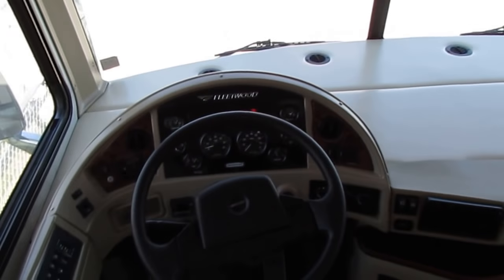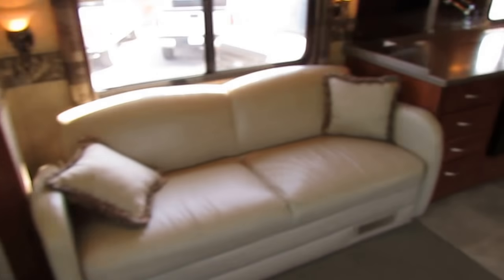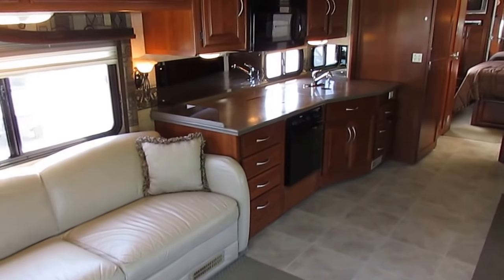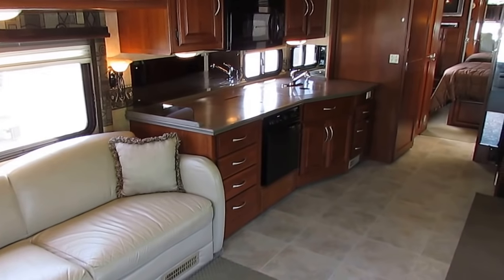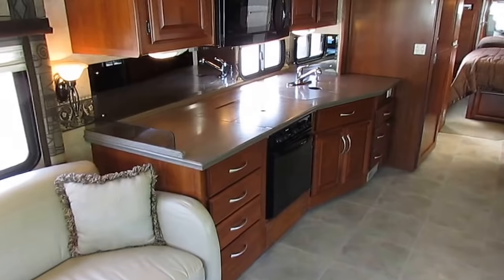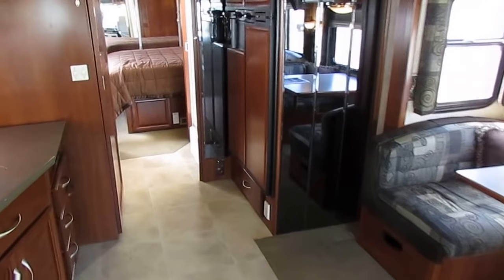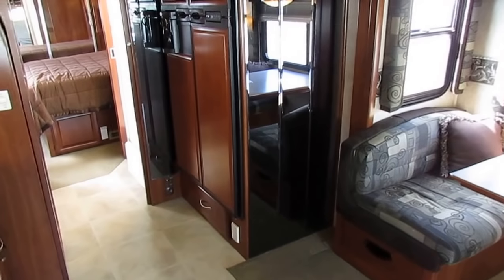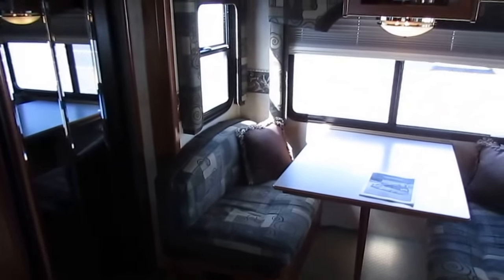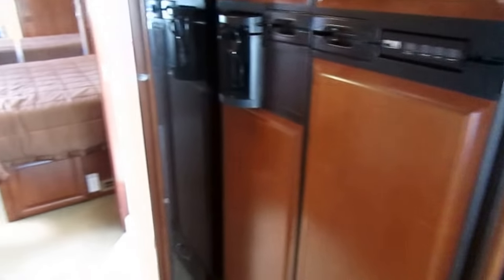It's not like new, but I'm telling you right now, you look at 100 2007 Discoveries, this will be in the top five, probably in the top three. If you want a price on Option B, give us a call. You don't have to take my word for it — make an appointment. We'll have the unit hooked up to power, have the generator running, have everything on. You can do your own inspection of the RV, go test drive it, and then decide if you want to do Option A or Option B. You control which price you want to pay for it.